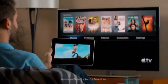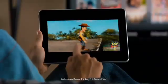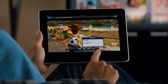Let's say you're watching a movie on your iPad and you want to see it on your HDTV. Just tap here and your movie is streamed instantly.